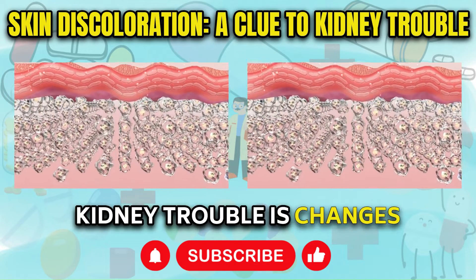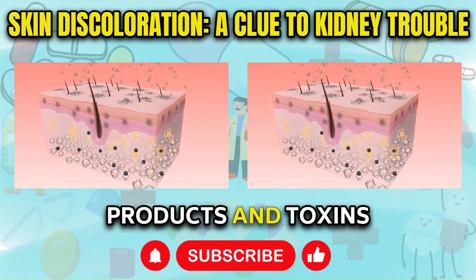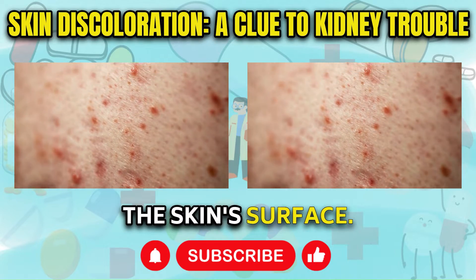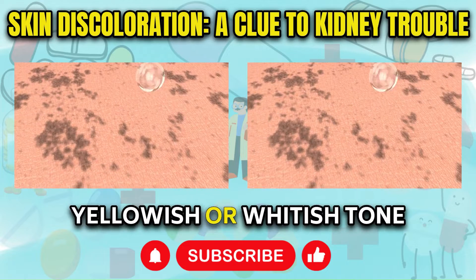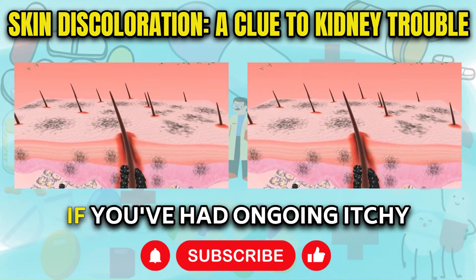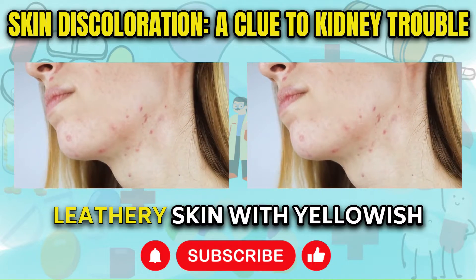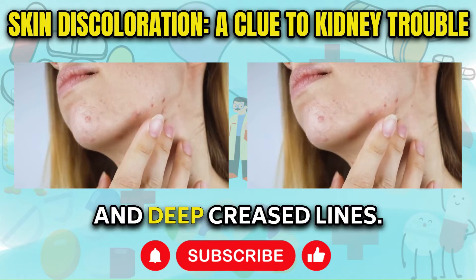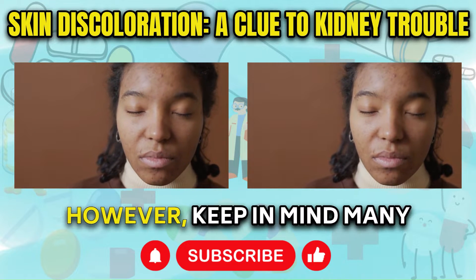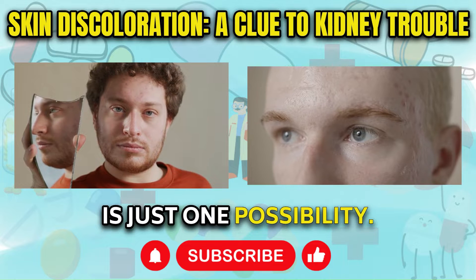Another clue pointing to kidney trouble is changes in skin coloration. When the kidneys stop working properly, waste products and toxins build up inside the body. This can manifest as discoloration on the skin's surface. You may notice an unhealthy pale gray, yellowish, or whitish tone develop in certain areas, while other spots may appear darker or bronzed. If you've had ongoing itchy skin and have scratched frequently over time, you could develop thick leathery skin with yellowish discoloration, bumps, and deep crease lines. You may also see cysts or pimple-like spots that resemble whiteheads. However, many other skin conditions can also lead to these changes, so kidney disease is just one possibility.